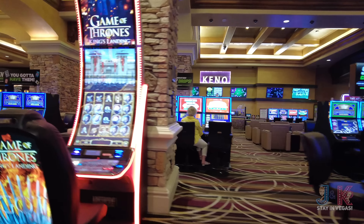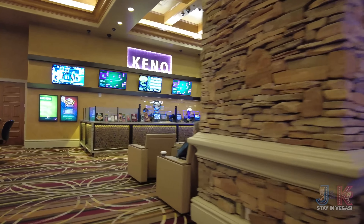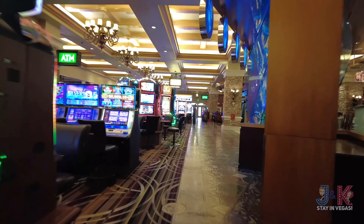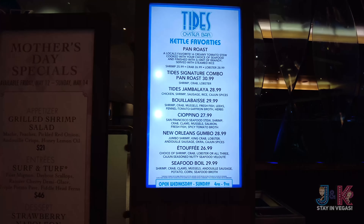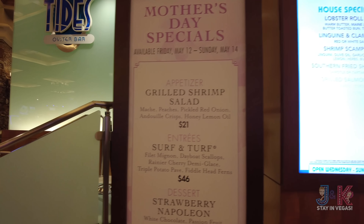Through the machines over here you can see the keno area coming into view — if keno's your thing, it's right over here. Keep going on our right-hand side: our next restaurant is Tides Oyster Bar. Here are some of the things they have on offer; they also had a Mother's Day special coming up — we are filming in May 2023.